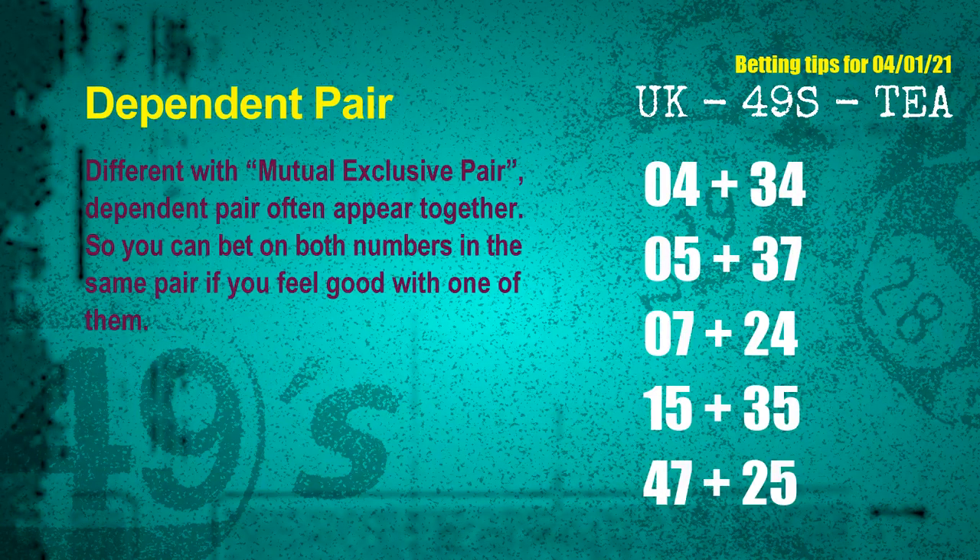Some numbers are mutual exclusive, some are dependent. Numbers in the same dependent pair you can bet on both, because they are often drawn in one draw. The dependent pairs for next draw are: first pair, 04 and 34; second pair, 05 and 37; third pair, 07 and 24; fourth pair, 15 and 35; fifth pair, 47 and 25.